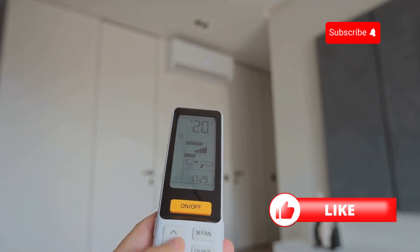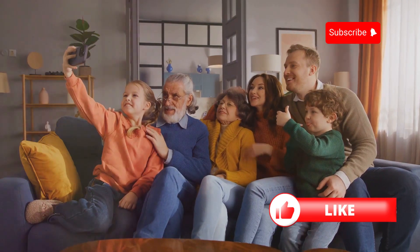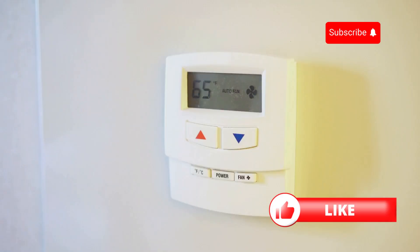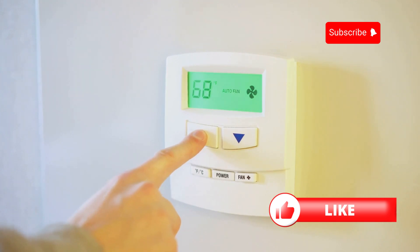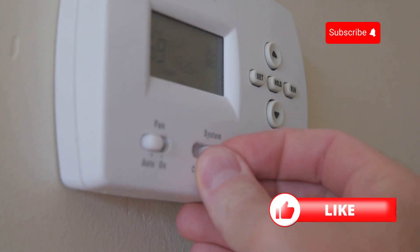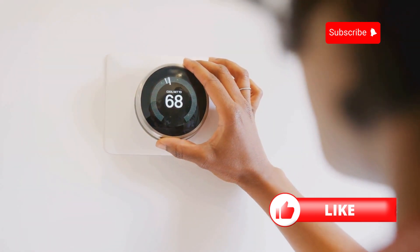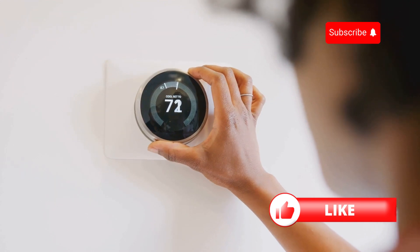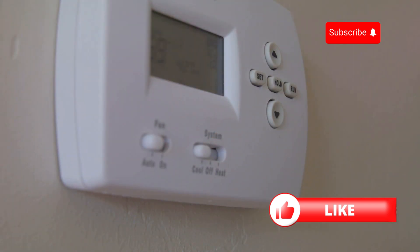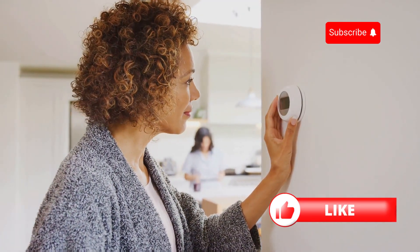Temperature tweaks — finding the sweet spot for comfort and savings. Let's talk about thermostat settings. Finding that sweet spot between comfort and energy savings is key to keeping your cool and your wallet happy. When you're home, set your thermostat to the highest temperature you find comfortable. Every degree you raise it can save you money on your energy bill. Here's a pro tip: invest in a programmable thermostat. These handy devices allow you to set different temperatures for different times of the day so you're not wasting energy cooling an empty house. You can program it to automatically adjust the temperature a few degrees higher while you're at work or asleep — you'll barely notice the difference, but your energy bill sure will.